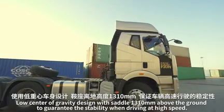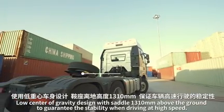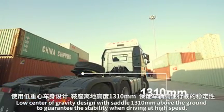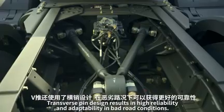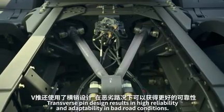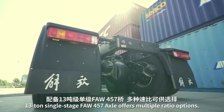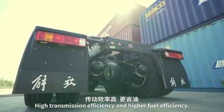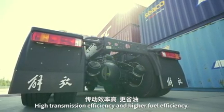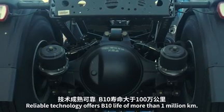A low center of gravity design places the saddle 1,310 millimeters above the ground to guarantee stability when driving at high speed. The V-shaped thrust rod provides good stability, and a transverse pin design results in high reliability and adaptability in poor road conditions. The 13-ton single-stage FAW 457 axle offers multiple ratio options, high transmission efficiency, and higher fuel efficiency. Reliable technology offers a B10 life of more than 1 million kilometers.